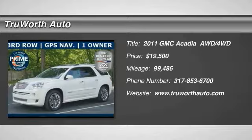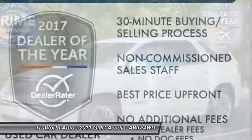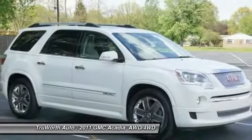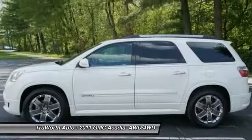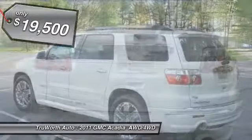We are pleased to show you the 2011 Acadia. The GMC Acadia has great capability coupled with exceptional safety, offering better highway fuel economy than any other eight-passenger SUV, advanced technology, and thoughtful ergonomics. The Acadia is a premium utility that rejects compromise and is priced below $20,000.